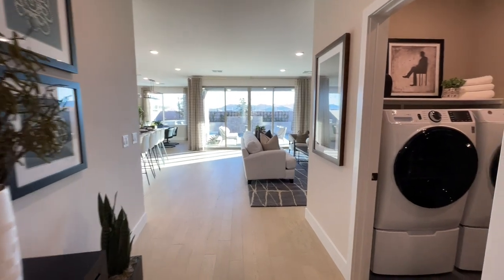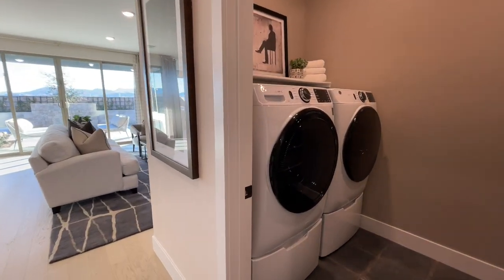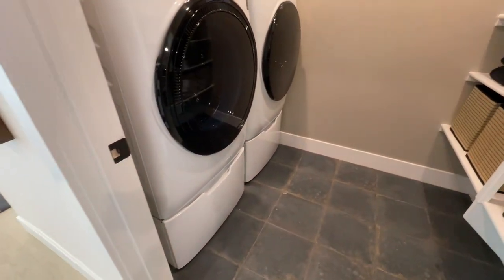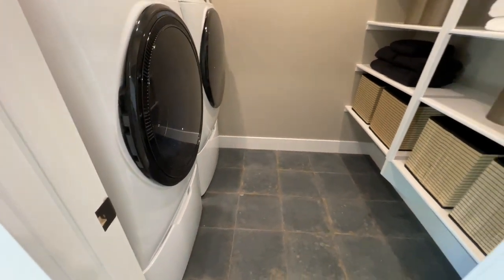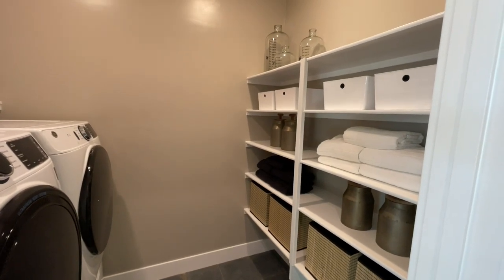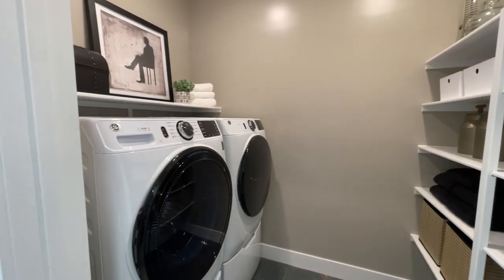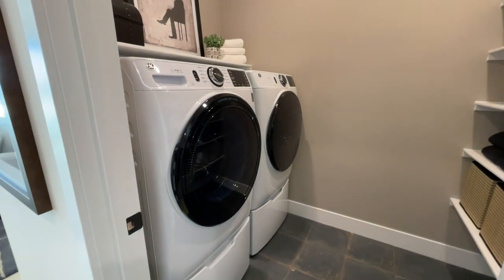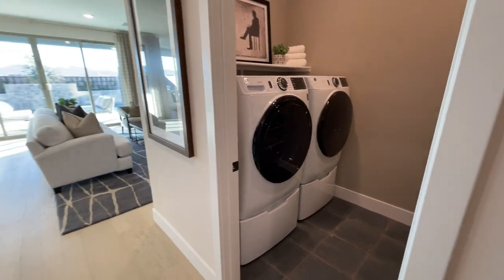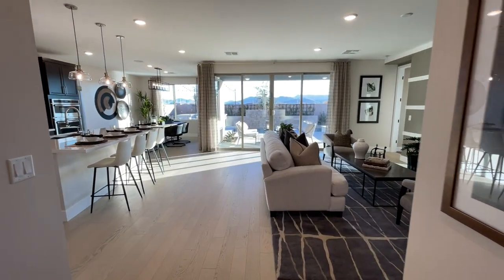Coming down — it kind of separates and pulls you to the back. Here we have our laundry room. Washer and dryer are not included. They did some really interesting floors in here. This is a good example of what a standard laundry room looks like — you'll get all the shelving and the shelf up top. It shows that you can fit the washer and dryer on pedestals, but again, those will not be included.